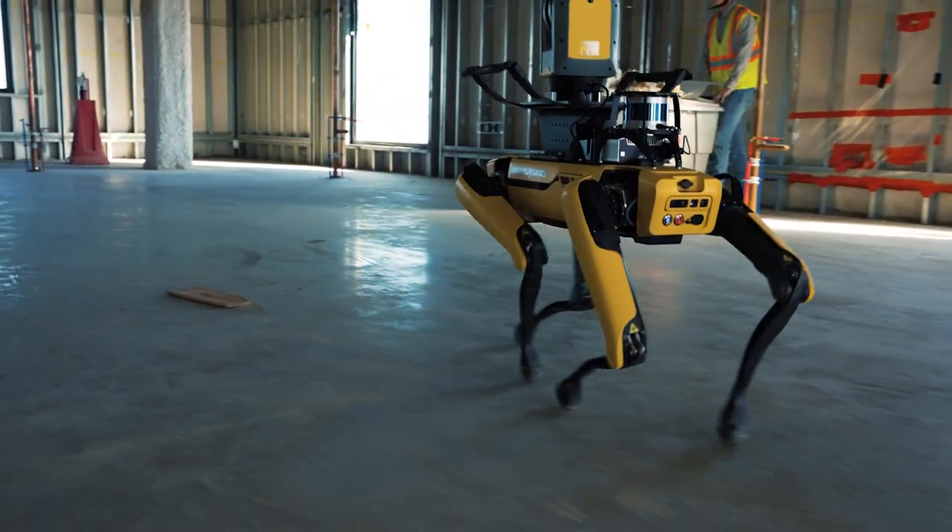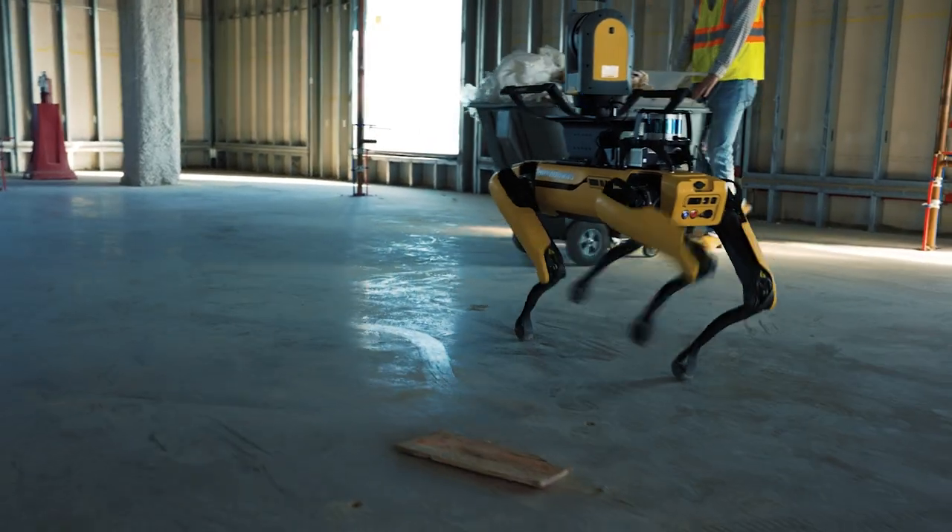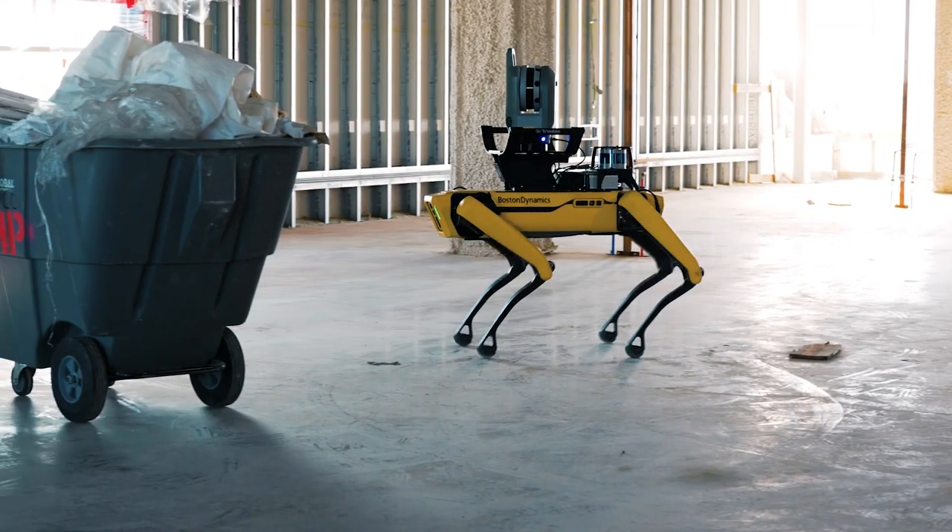SPOT is smart enough to know that there's a person standing there and it better walk around it, or there's drywall there and it better walk around it.